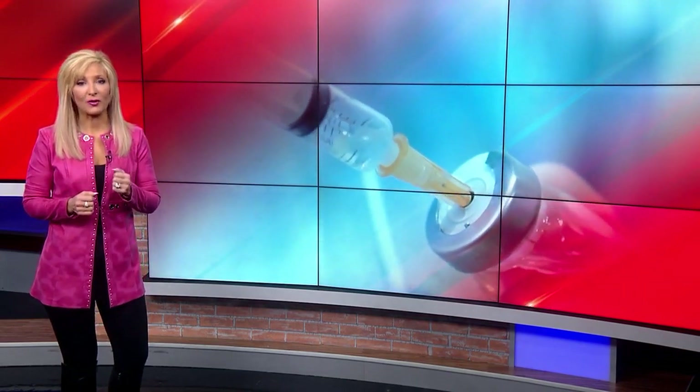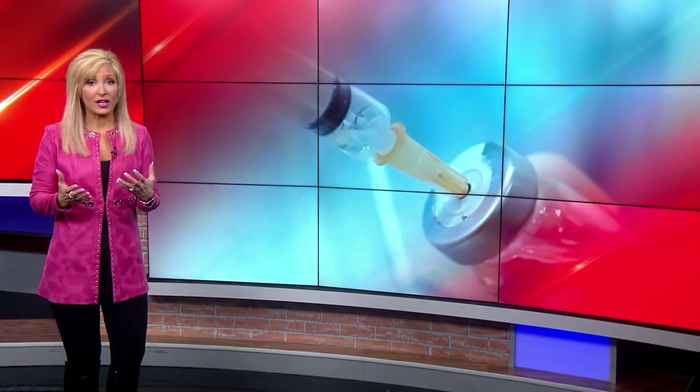Some who get the Moderna vaccine are seeing a delayed reaction. Medical reporter Liz Bonas shares what's now commonly referred to as COVID arm. COVID arm has been reported by some after getting the coronavirus vaccine. You probably know that your arm can be sore, but this is actually an itchy but harmless rash, and doctors say it shouldn't deter you from getting the shot.